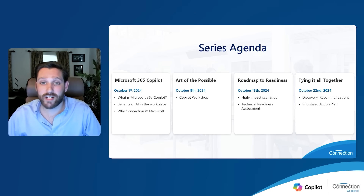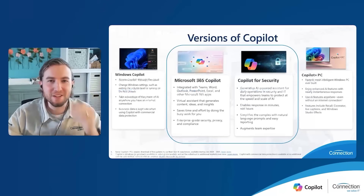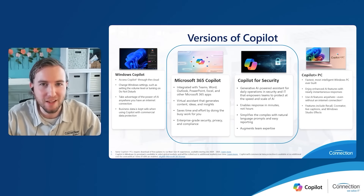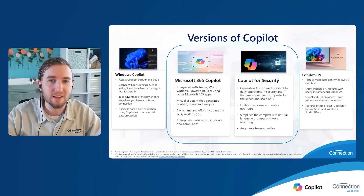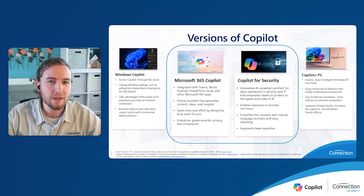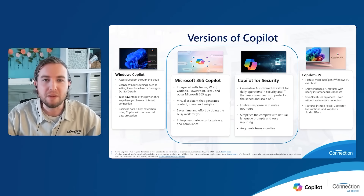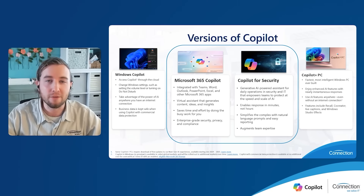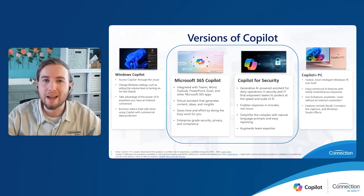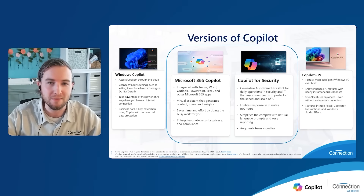With that, I'm going to pass it over to Jonathan Cantella to kick us off. Thanks, Chris. I'm Jonathan Cantella, the co-pilot business development specialist here at Connection. To kick things off, I want to take a look at the versions of co-pilot you are hearing about today and possibly using. So from left to right, we have Windows co-pilot — the version you most likely already have if you're using Windows 11. It's currently free to use in its preview version and is basically an AI-powered Bing or Google search engine built into your PC. It's a great entry-level tool to AI that mainly delivers web-based results to your prompt.